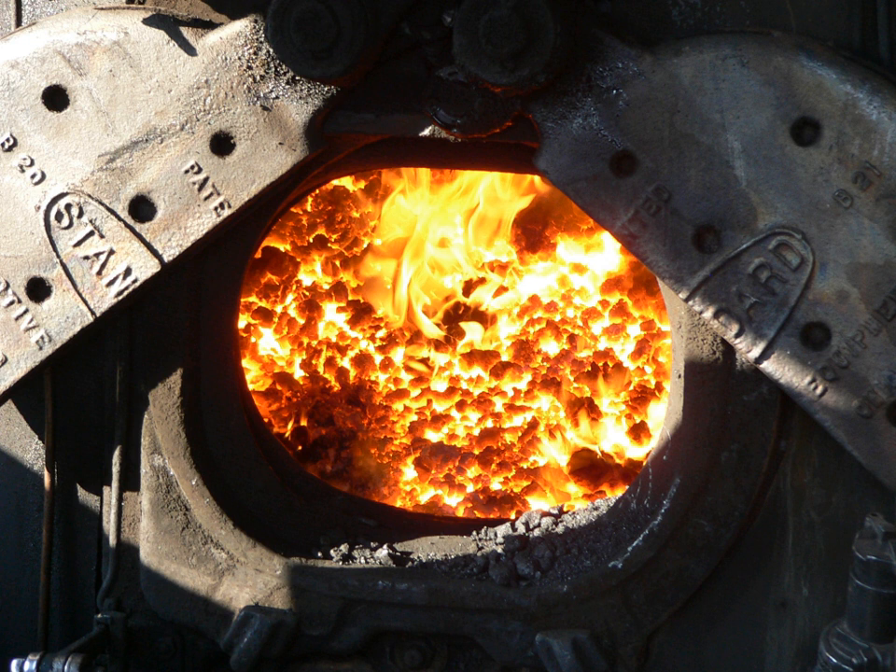A locomotive that burns liquid fuel, usually fuel oil or similar heavy oil, does not have grates. Instead, they have a heavy metal gauge firing pan bolted tight against the bottom of the firebox. The firing pan is covered with firebrick and the firebox has a firebrick lining, usually up to the level of the firebox door, all the way around the firebox. The oil burner is a nozzle containing a slot for the oil to flow out onto a steam jet which atomizes the oil into a fine mist which ignites in the firebox.